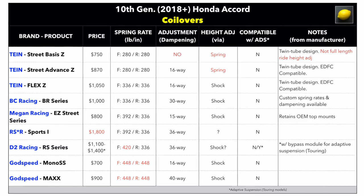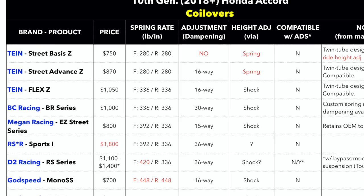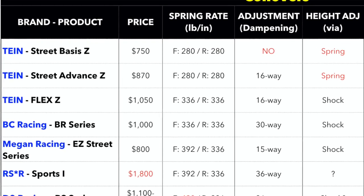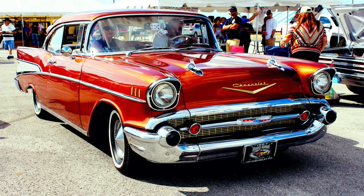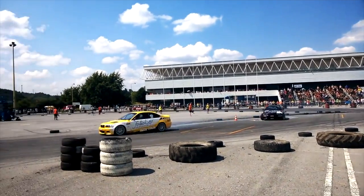On the lighter, less aggressive spring rates — closer to your stock spring rates — we have the Street Basis Z, the Street Advance Z, and the Flex Z, all between 280 and 336 pounds per inch. If you're just doing it for aesthetics and this is a daily driver and you still want comfort, I'd recommend a lower spring rate. If you're looking at something that can really perform on the track, go with a higher spring rate, but know that you're going to give up a little bit of comfort.